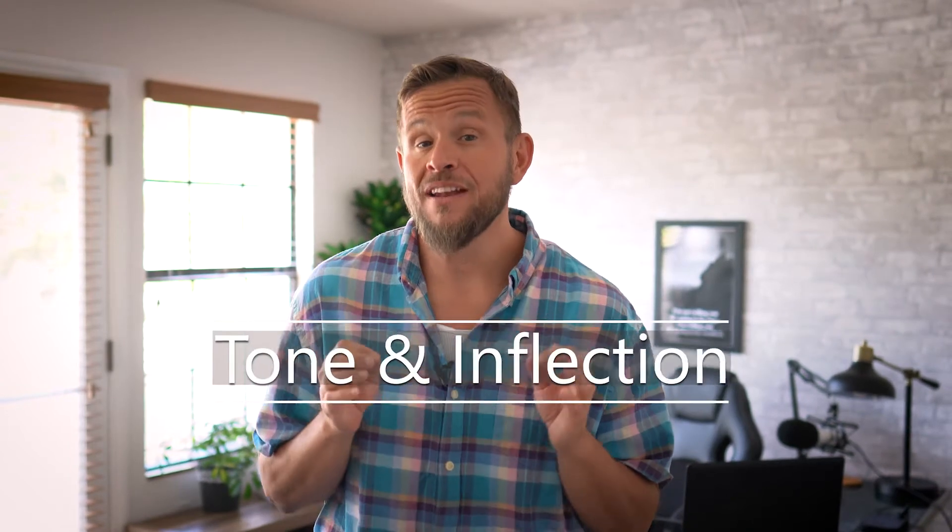Did you know that the right phone sales tonality can increase your close rate by as much as 90%? Today, I'm going to show you how to use tone and inflection to close more sales from your existing leads. And this works — I know it works because clients tell us all the time. In fact, I was working recently with a client, Gladys, who shared with me exactly what an impact it had on her.